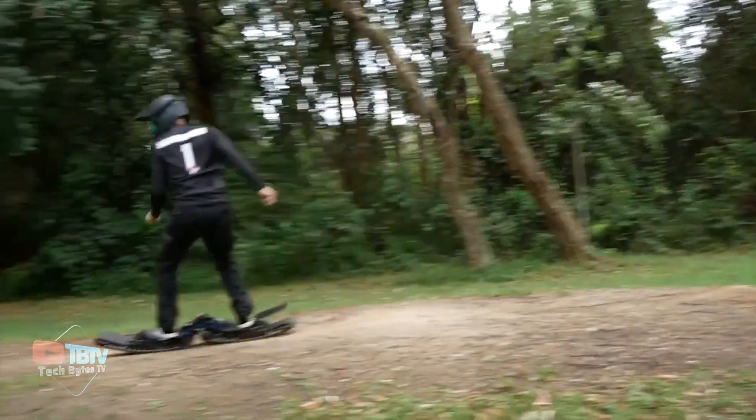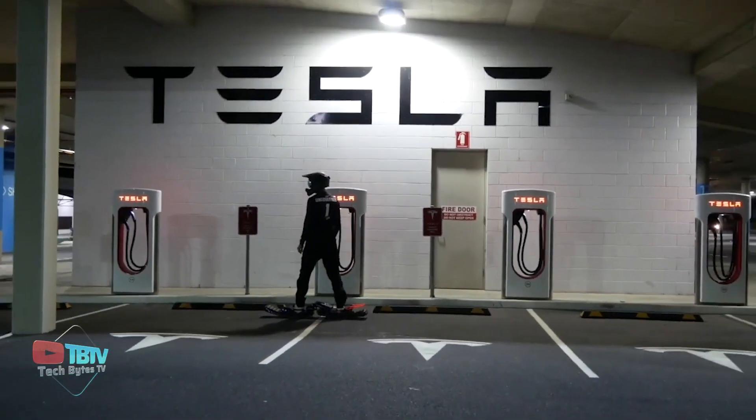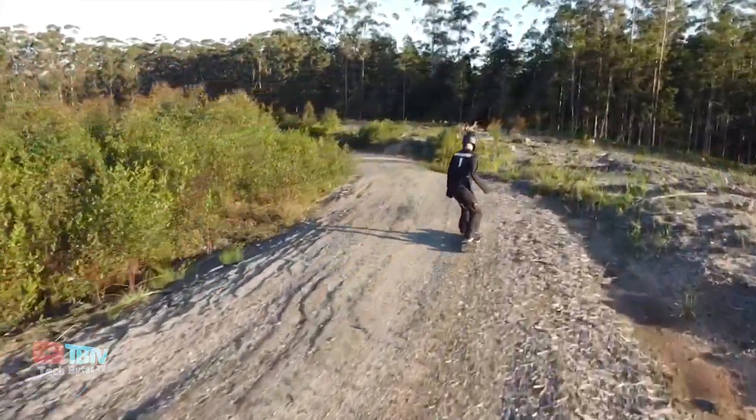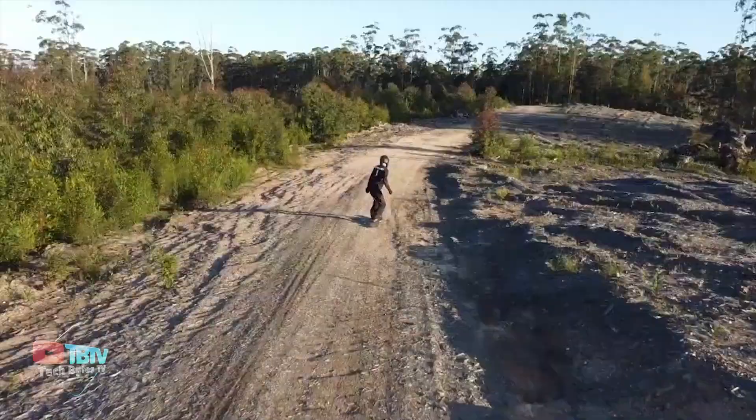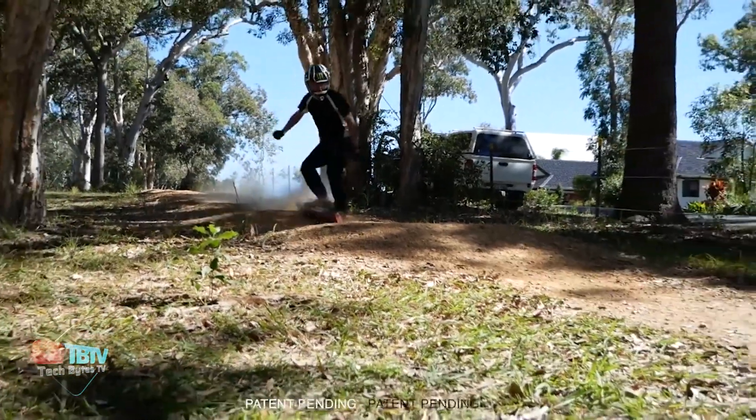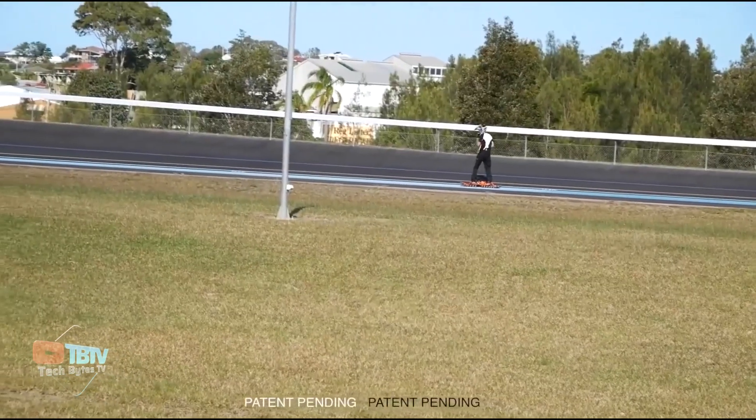Weighing about 19 kilograms, the Ungoverned Drifter is powered electrically and has a top speed of 50 miles per hour. With this electric board, you can cruise through traffic and wander across the most difficult terrains. So get ready to redefine your skateboarding experience and embrace the future of urban mobility.